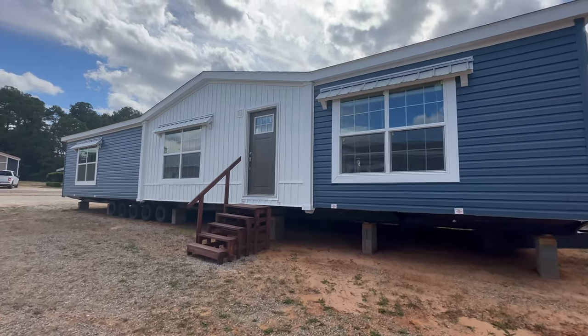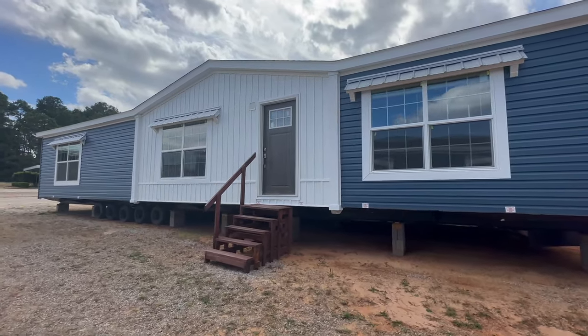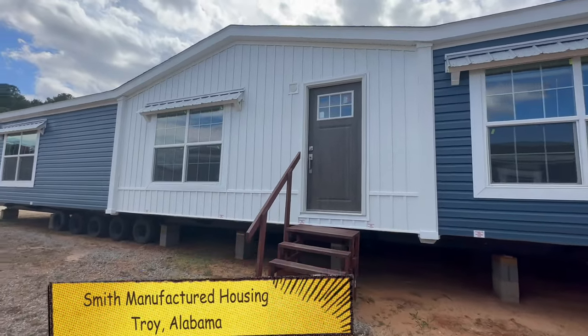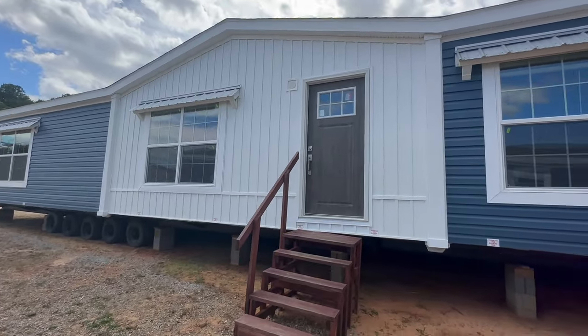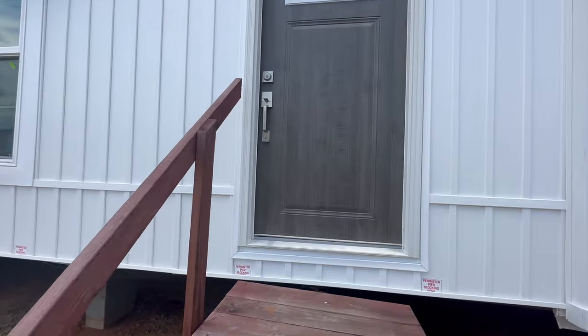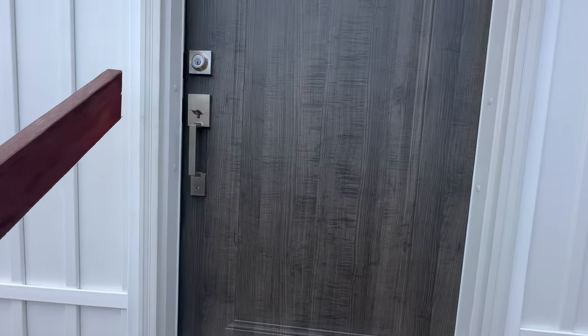What's up guys? Welcome back to Homes on Wheels. Today we are in Troy, Alabama at Smith Manufactured Housing. We're going to be filming this beautiful home that you see here called the Kimmel. Without any further ado, let's go ahead and take a look at the inside because I know that's what has everybody excited.